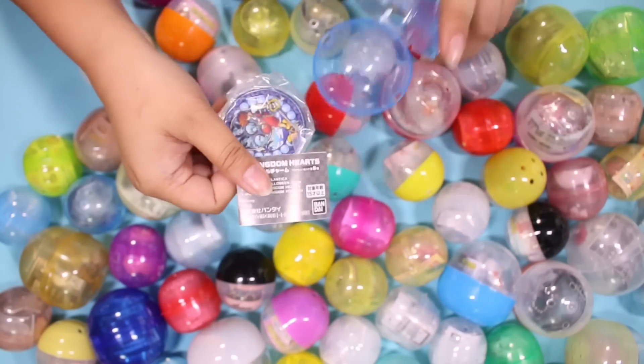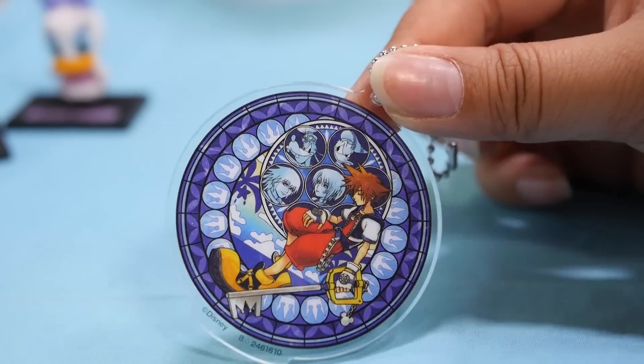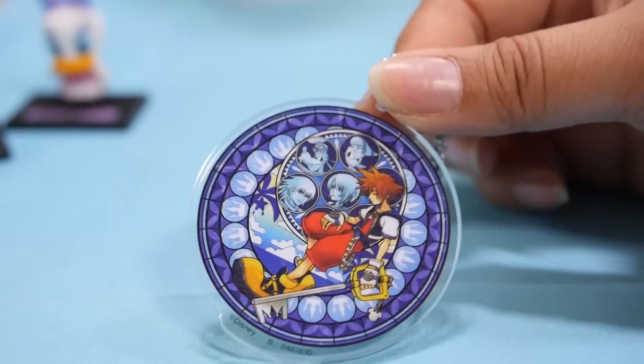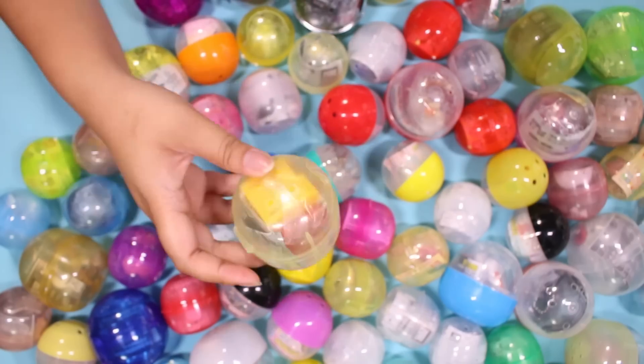Here is — ooh, this one's pretty. I absolutely love the Kingdom Hearts mural stained glass. Okay, now this one's my favorite one. You know what? I think it's time — I think we're gonna put together this miniature gacha.